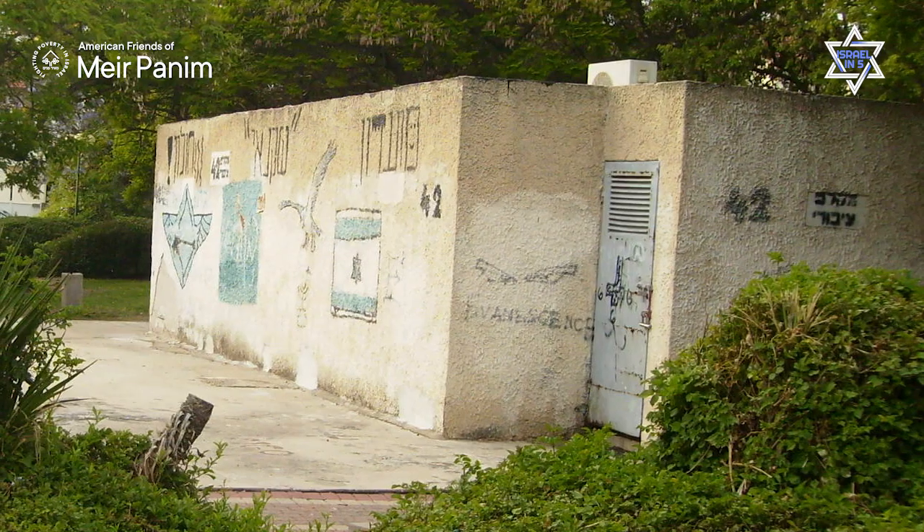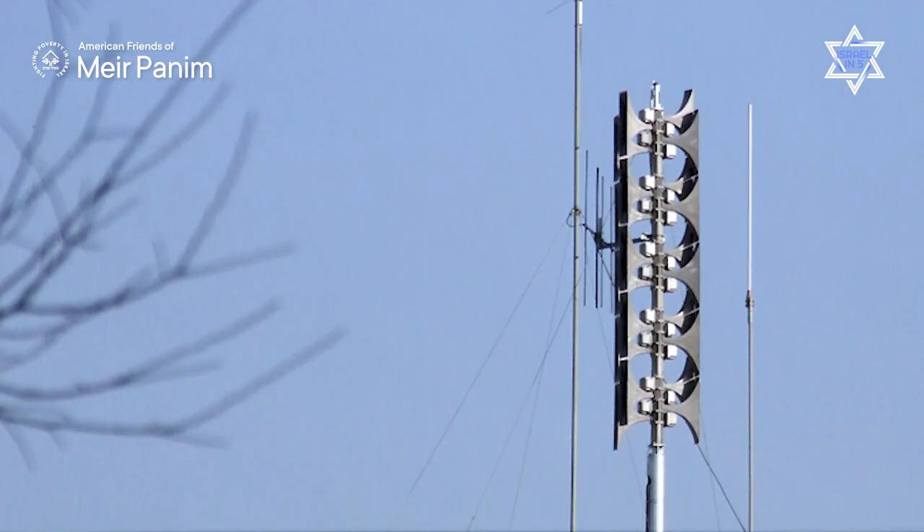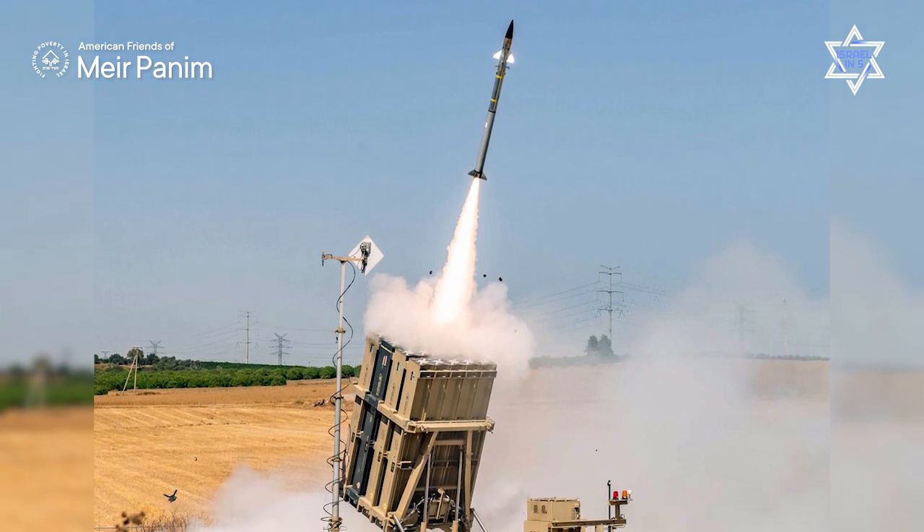So between the public bomb shelters, the home safe rooms, the air raid siren system, and the Iron Dome, Israel has invested billions and billions of dollars in the protection of its people — because Israel cares about its people, and is inspired by and motivated by the ancient Jewish teaching which teaches us to choose life. Thanks so much and be well.